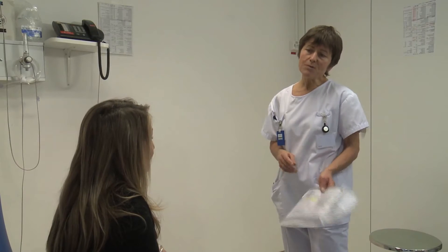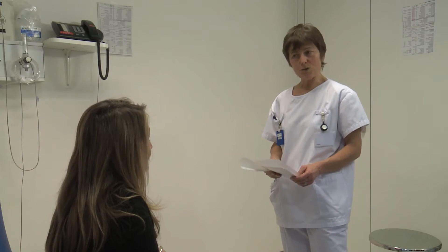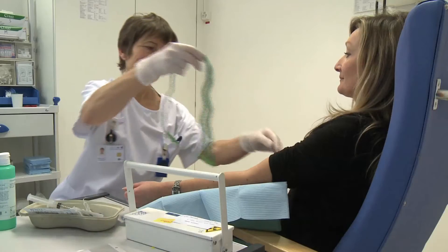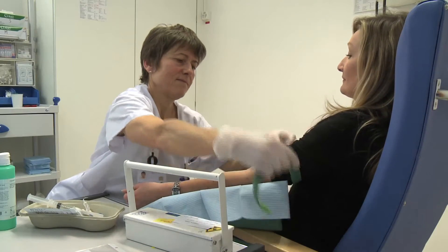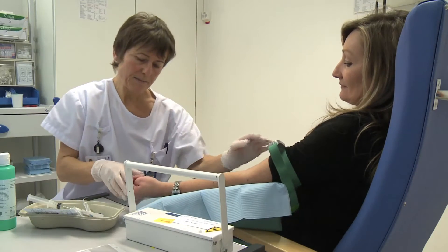You'll first receive an injection, then return three hours later for imaging, which will take about one hour. A small dose of radioactive substance called the tracer will be administered to you by intravenous injection before the examination.